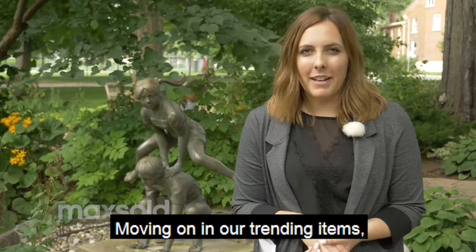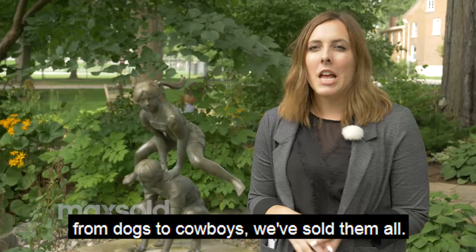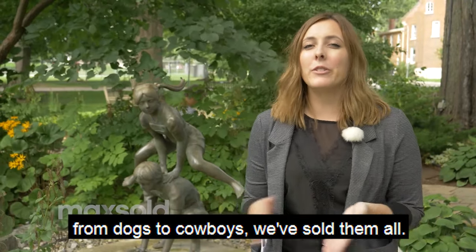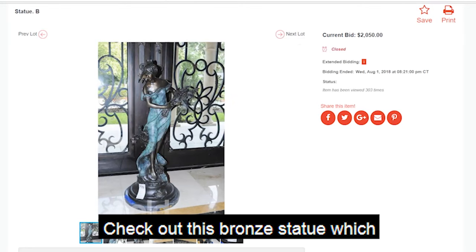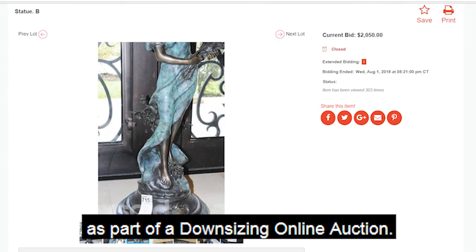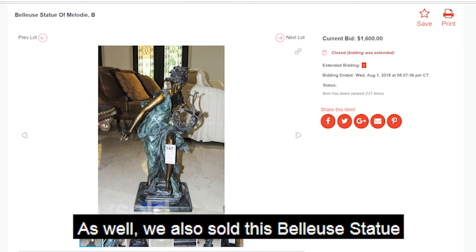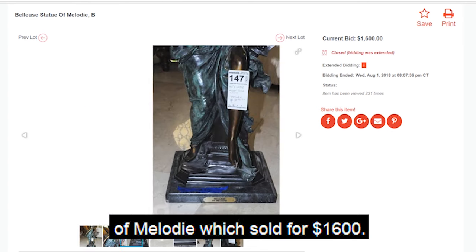Moving on in our trending items, we saw a ton of statues this month on Maxold. From dogs to cowboys, we've sold them all. Check out this bronze statue which sold for $2,050 in Houston, Texas as part of a Downsizing Online Auction. We also sold this Beluse Statue of Melody which sold for $1,600.